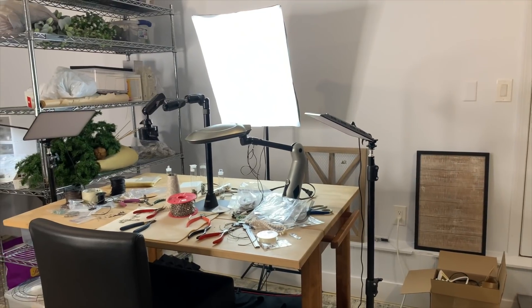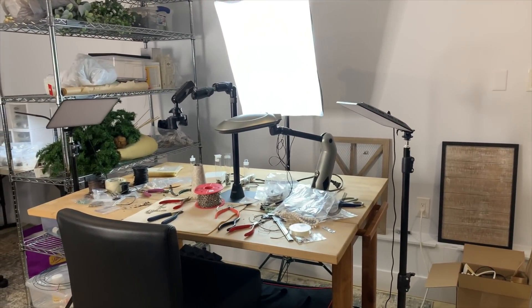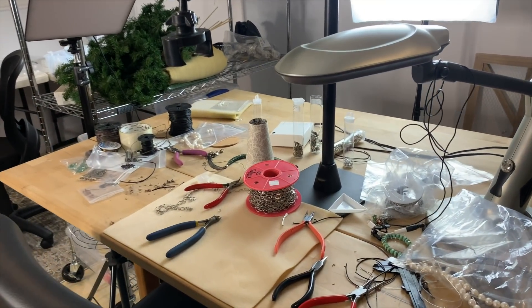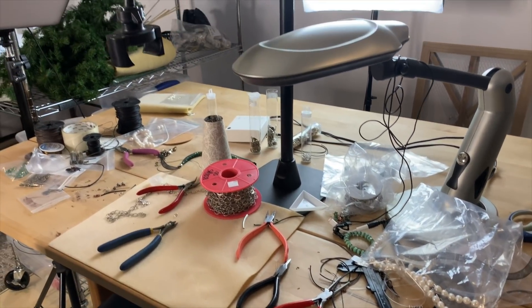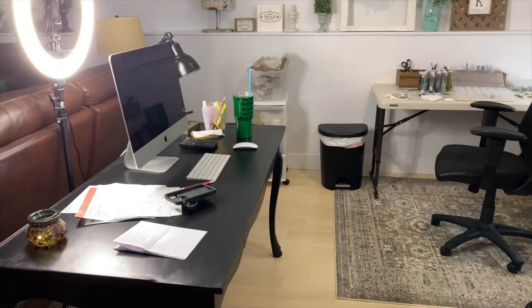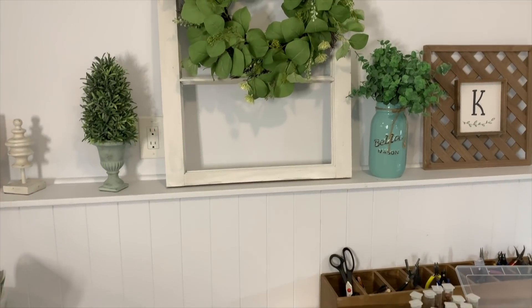The reason this video even started was because I went downstairs to start creating and it was a complete disaster. Look at this mess — I had stuff everywhere. I was feeling like it was a bit chaotic. I only had this little tiny table with stuff piled everywhere, and I didn't even have all that stuff in the back yet.